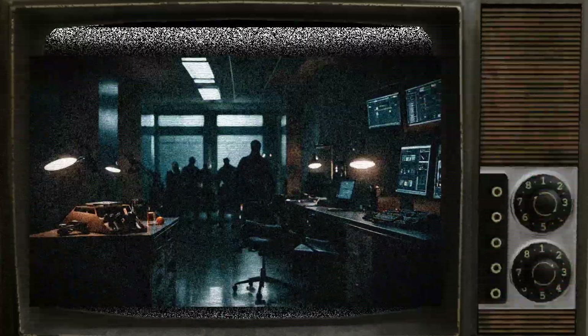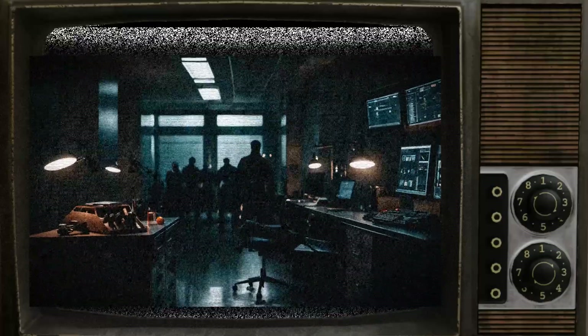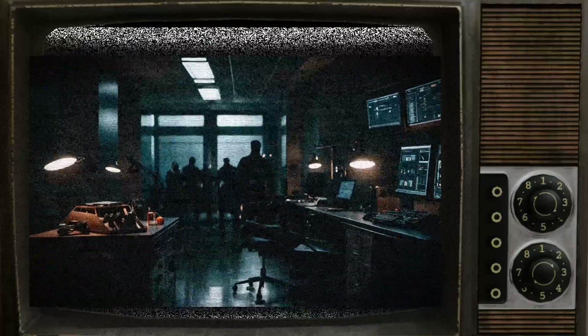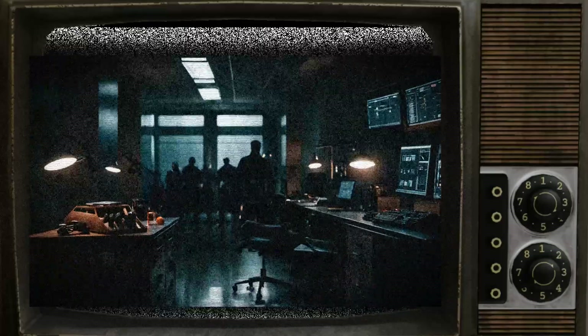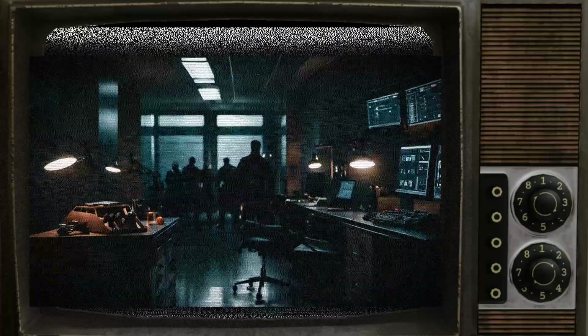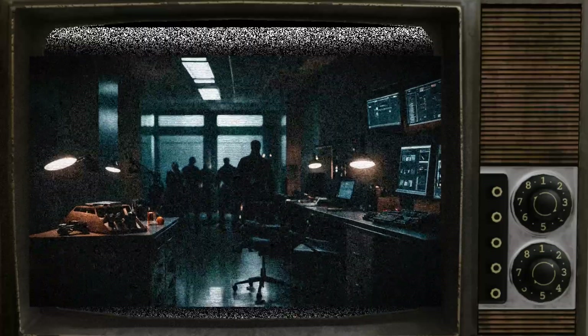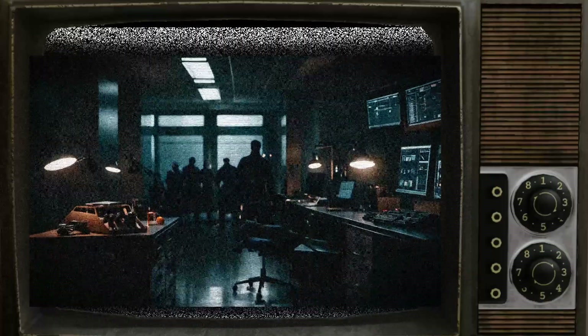Access to 047B requires authorization from the project manager and at least level-5 clearance. SCP-047 is classified as a priority for contagious biohazard and all protocols, including mandatory quarantine if exposed, must be followed. Suite Q-047 is available for this purpose, located adjacent to Lab 047B.